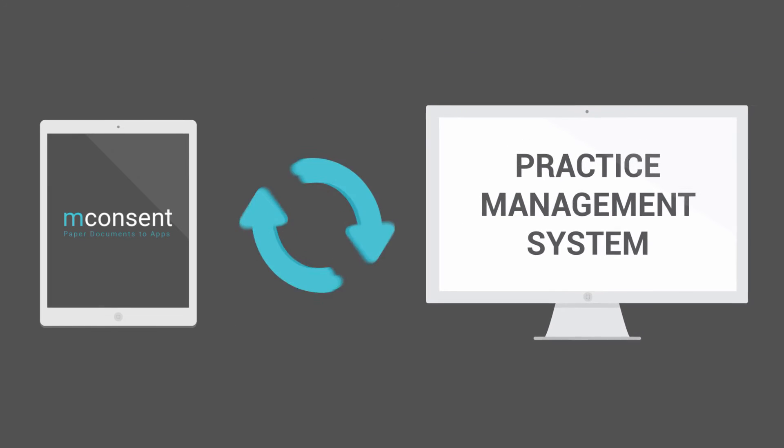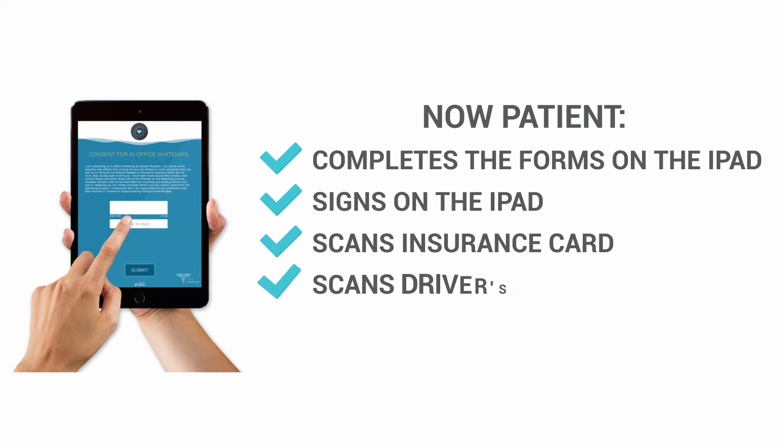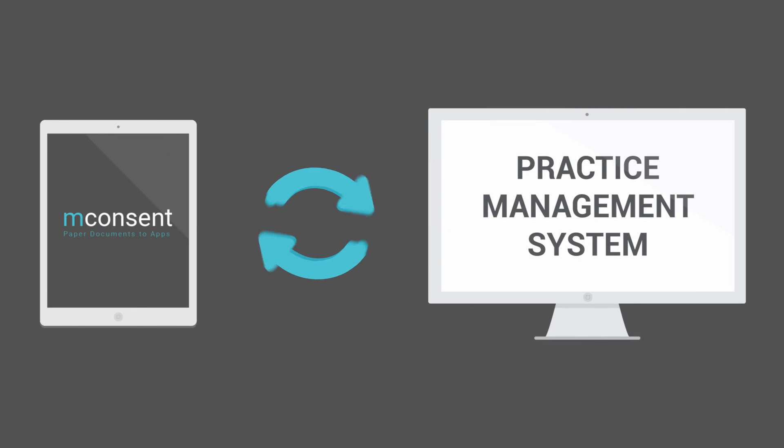So basically, you replace all your paperwork with an iPad. The patient completes the forms on the iPad, signs on the iPad, scans their insurance card, driver's license, and also takes selfies using the iPad, which goes right into your computer.